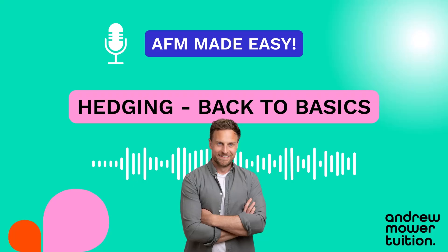So that's what we're going to talk about in this episode. I'm going to tell you what hedging is and go really back to basics, because if you understand the core concepts and why we're doing this, suddenly hedging becomes a whole lot easier and a whole lot less scary.